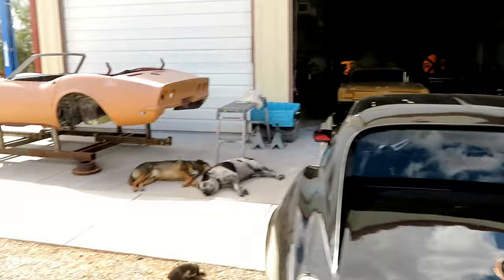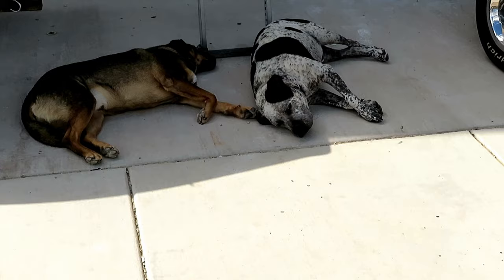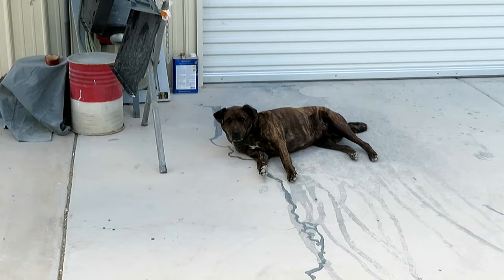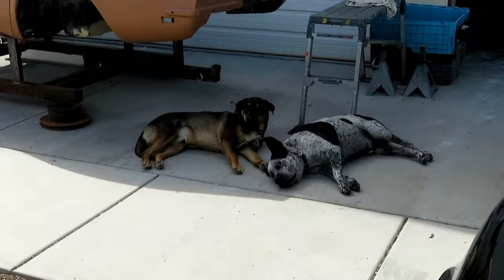These are the security team for the yard here. The white and black one is Smoky, the other one is Chino, and then over here there's a sweet little girl named Tilly. I guarantee you don't want to come in here unauthorized with these three big beasts.